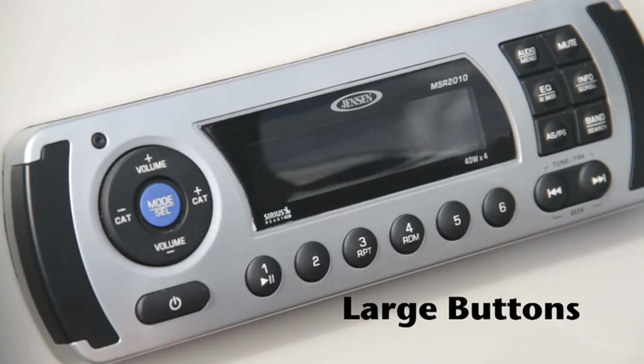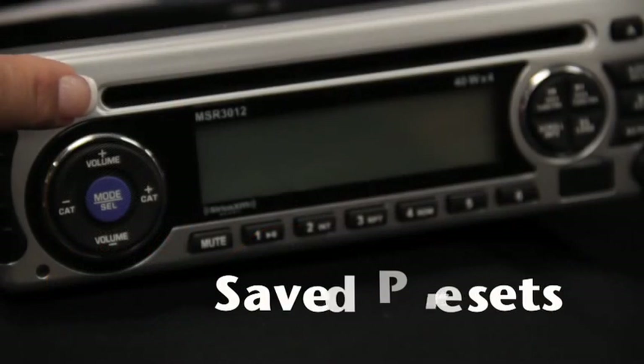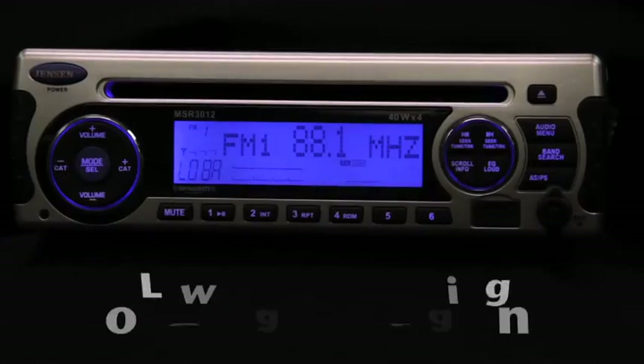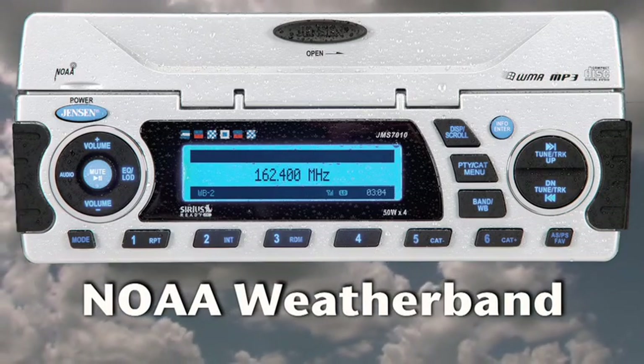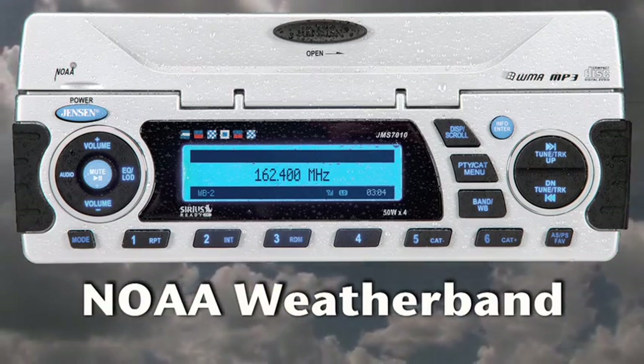All of our radios feature large, user-friendly buttons. Our two-wire feature means no power is used to maintain station presets while your boat is sitting at the dock or on your trailer. Our low battery warning alerts boaters when their battery is running low. Our stereos come equipped with NOAA weather band, so you can tune in and find out about weather conditions in your area.